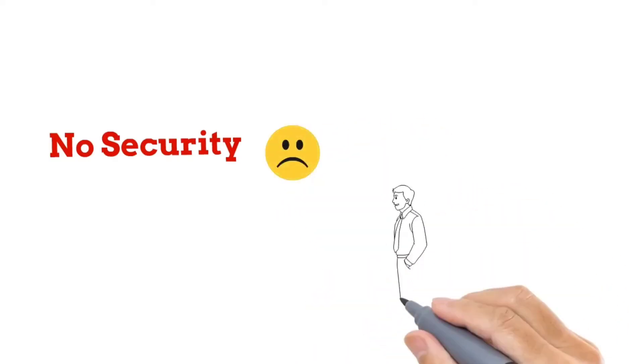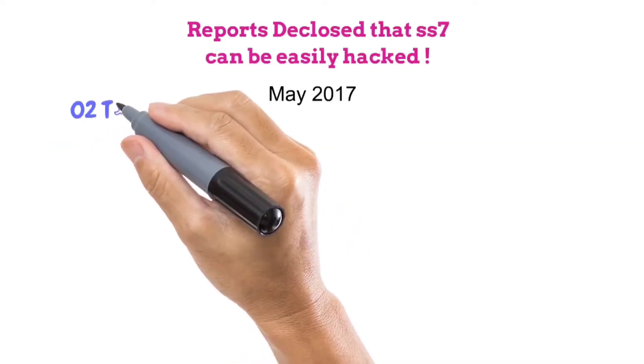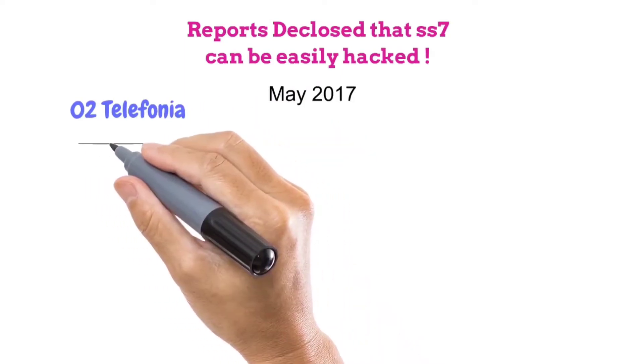But it has a serious disadvantage: it does not provide any security. From the beginning it was working on mutual understanding and trust between the operators. It was reported that SS7 can be exploited to hack. In May 2017, O2 Telefónica, which